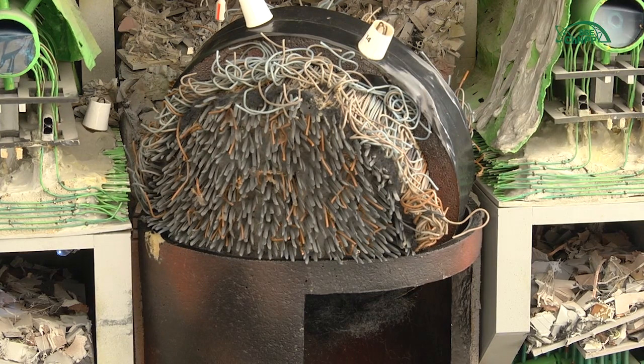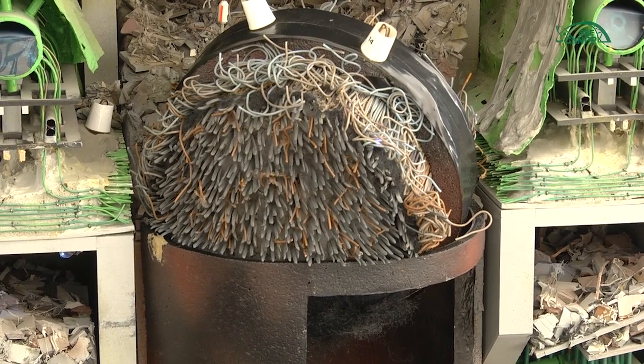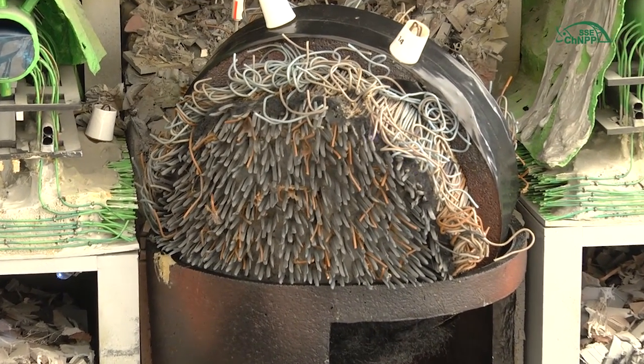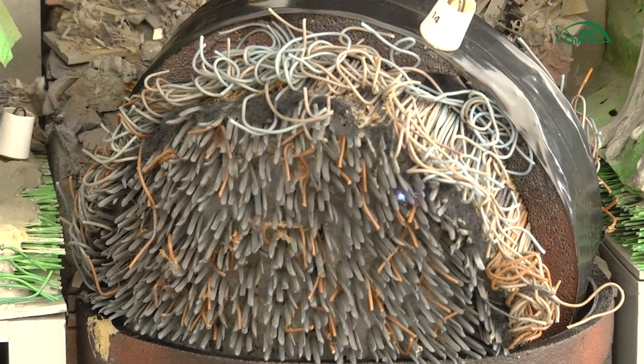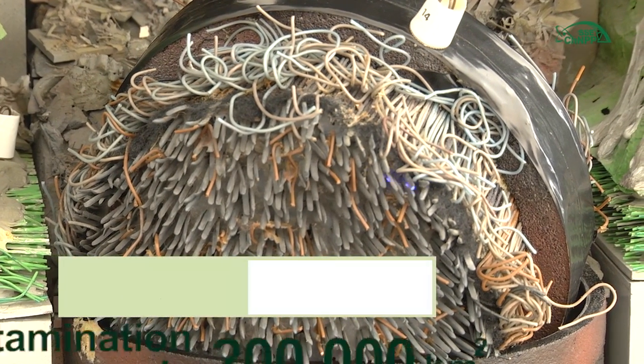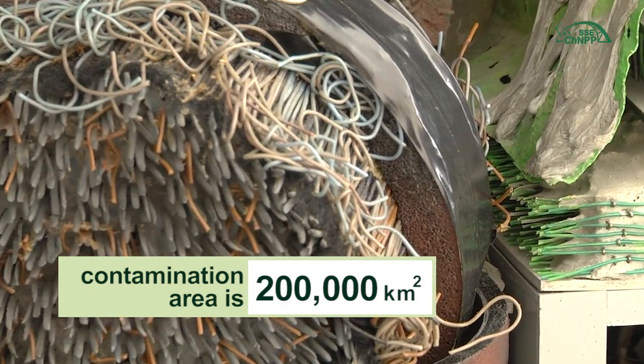As a result of the explosion, part of the fuel was thrown out of the facility and spread across the west territory from the Chernobyl site itself, and further through the territory of Ukraine, Belarus, Russia, and Eastern and Western Europe. In total, this is more than 200,000 square kilometers.